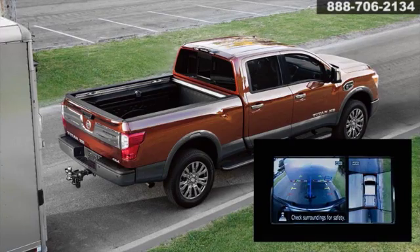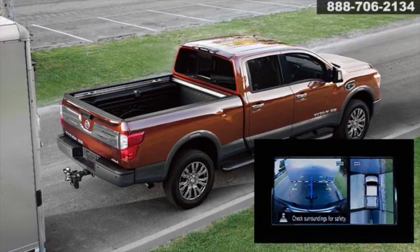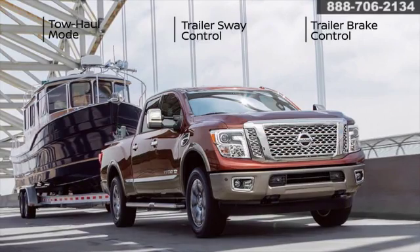The available around view monitor gives you a virtual bird's eye view of your workspace, and the rear view camera makes it easy to line up the hitch. Once you're hitched and on the go, Titan XD's towing safety features like sway and brake controls let you haul with confidence.